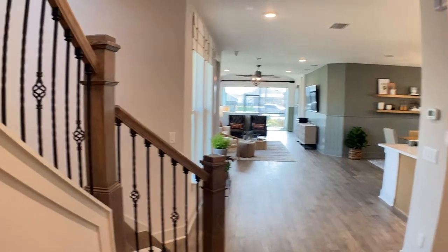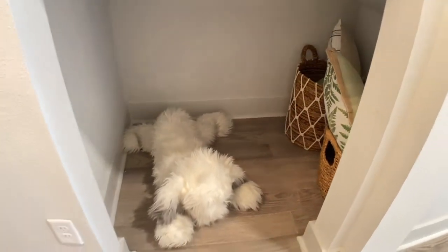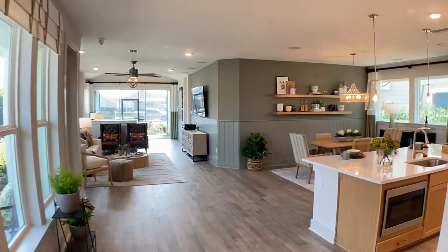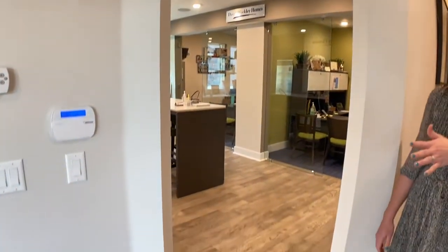Over here to your left you have a beautiful little nook cut out — perfect little pet space. You can do a nice food bowl, water bowl, super cute. And if you don't want to do the dog area, you can put shelving in there — you can do whatever you want. To your right as you enter the home we've got our two-car garage, super convenient entry as we walk into the kitchen.